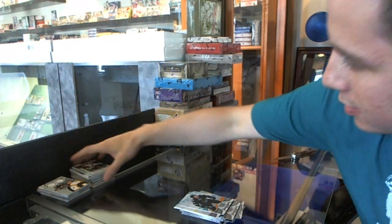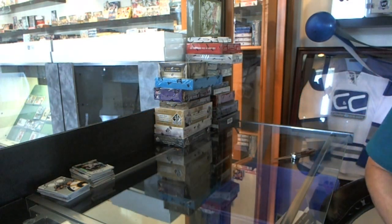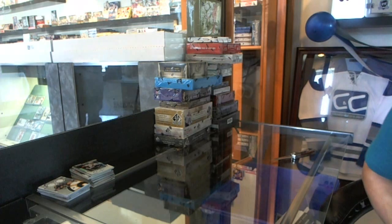Well, that was a good box — Certified. On to the next: 11-12 SPX and 10-11 Decades.